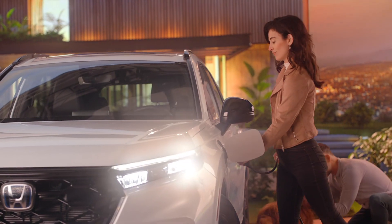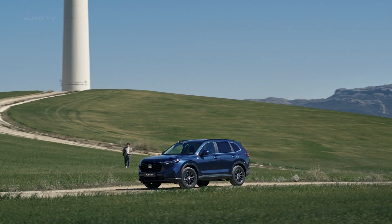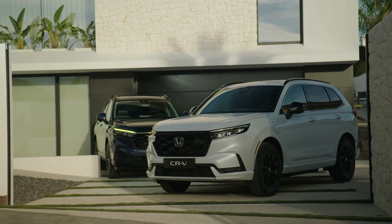The all-new CR-V introduces two powertrain options: a full hybrid, and for the first time in Europe, a plug-in hybrid. Both variants house a revised two-liter four-cylinder petrol engine, delivering heightened efficiency and dynamic performance across the board.